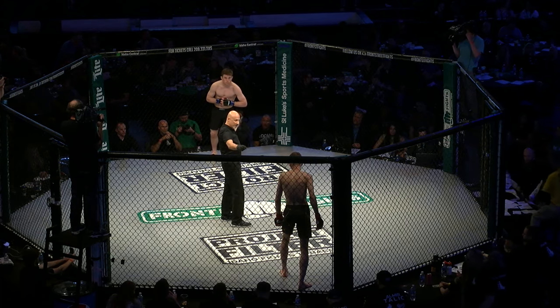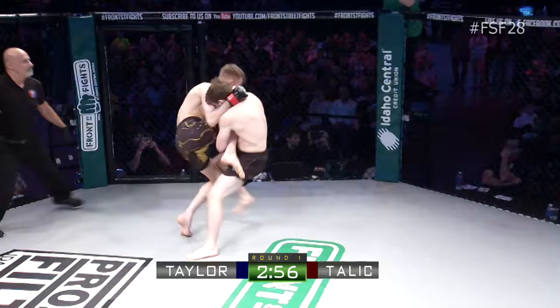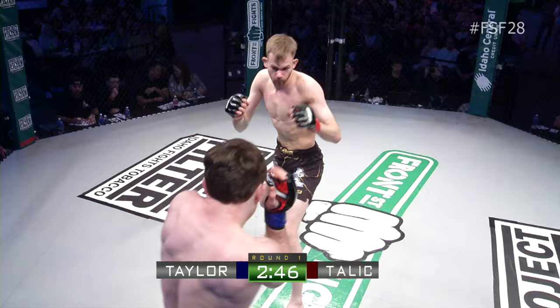Both of those fights won with a rear triangle choke, one with punches. Let's get started — both men quickly as Talik with a big right kick, now a left kick, as we'll settle into the first round. They're both so fast, moving fast, and Almira's doing a good job of keeping the distance.